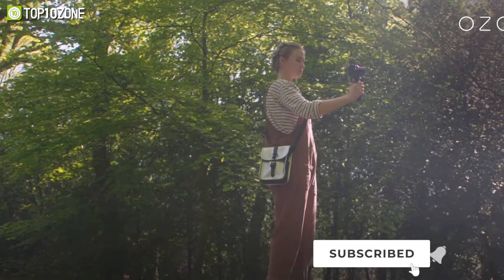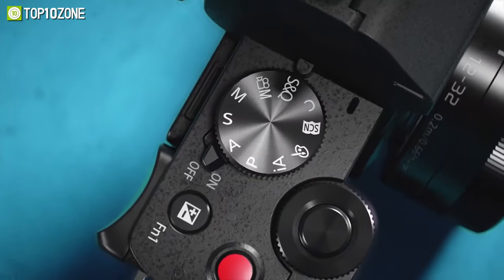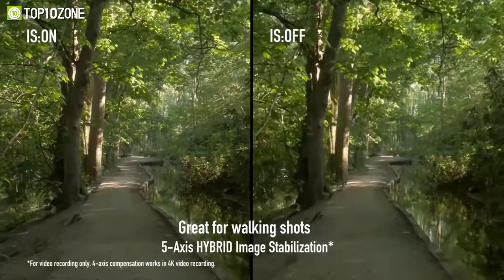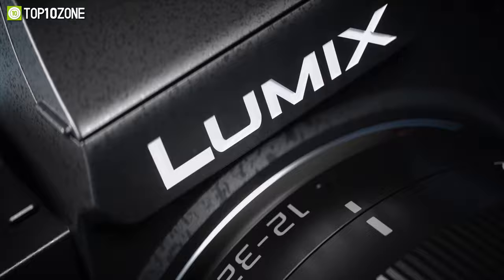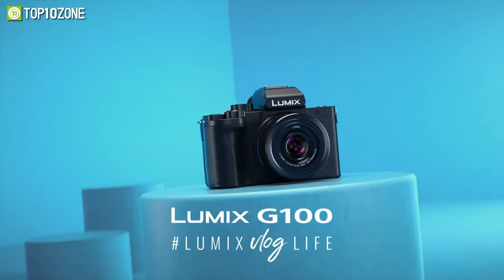Additionally, it offers 5-axis hybrid image stabilization so that you can capture smooth, balanced, high-quality videos on the move. No matter where and what you want to shoot, the Panasonic Lumix G100 can be a great choice and is definitely worth considering.